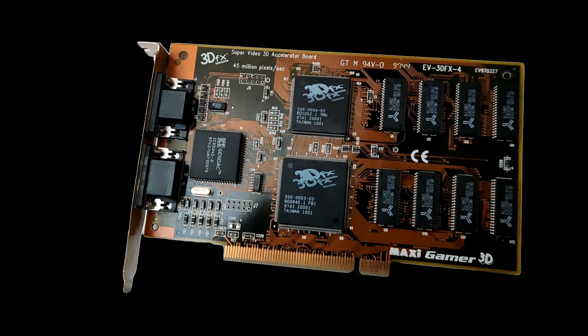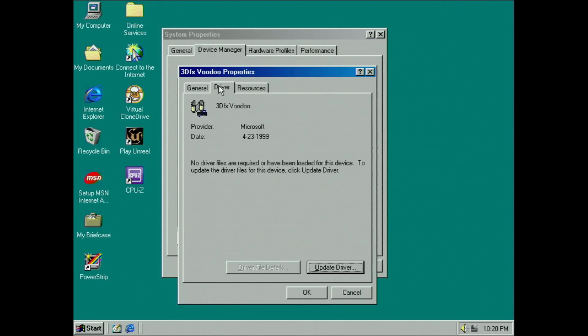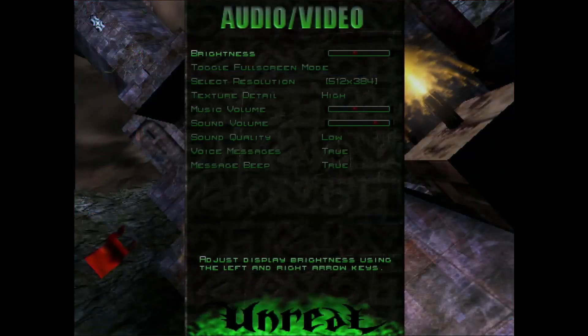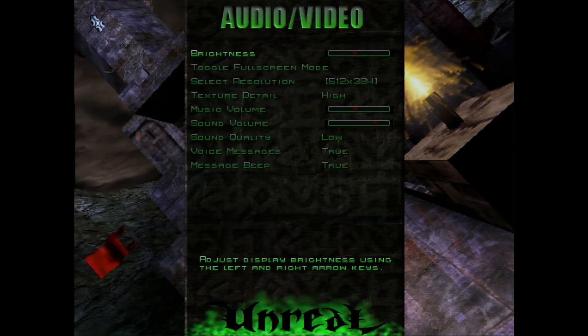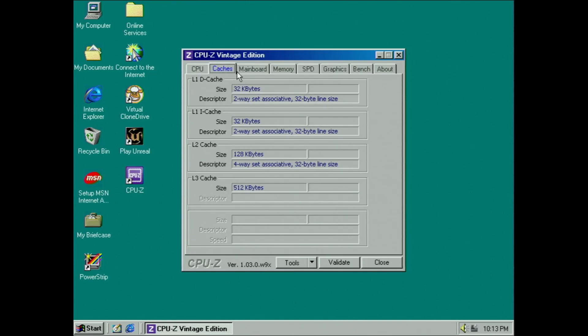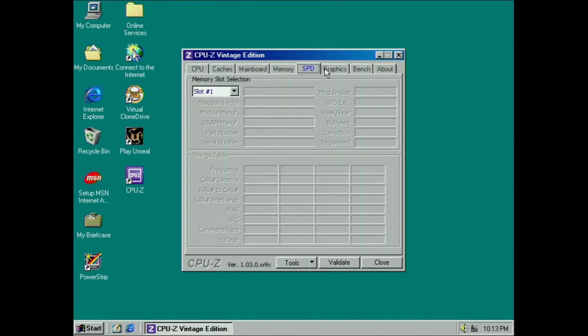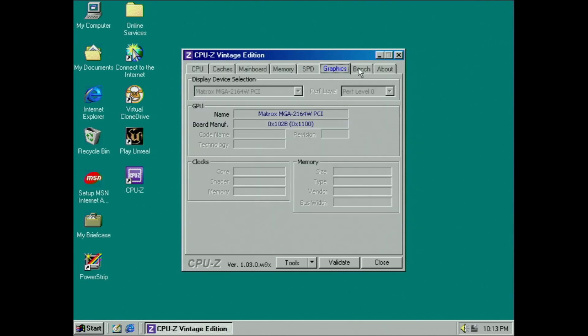Now we can start to look at the first couple of tests with the Voodoo 1, a 4MB 3D accelerator card. Windows 98 SE is equipped with a suitable driver for the Voodoo 1. Unreal's time demo at 512x384 with high texture details will be the benchmark for all tests. Now we can run the first benchmark with the Voodoo 1 and the AMD K6 2+, clocked at 200MHz.